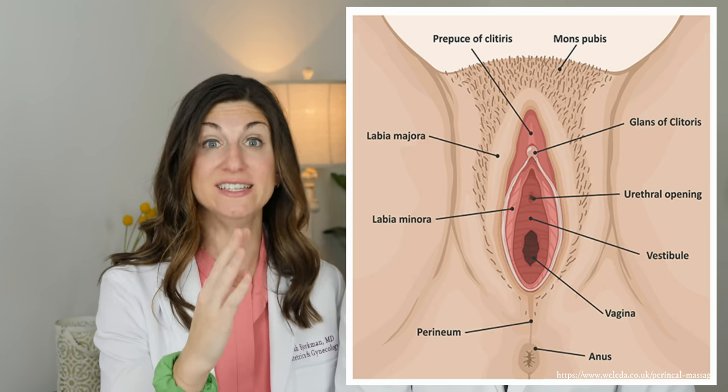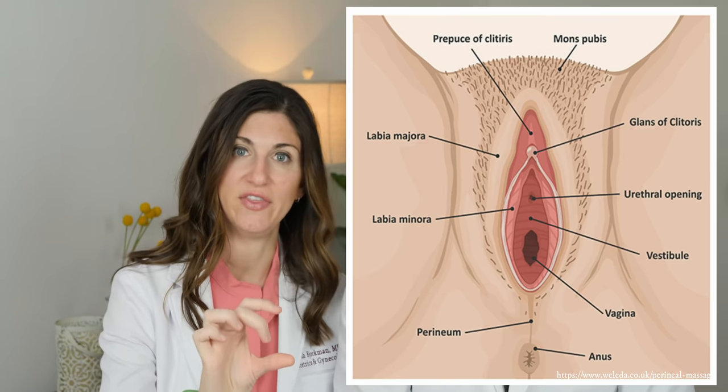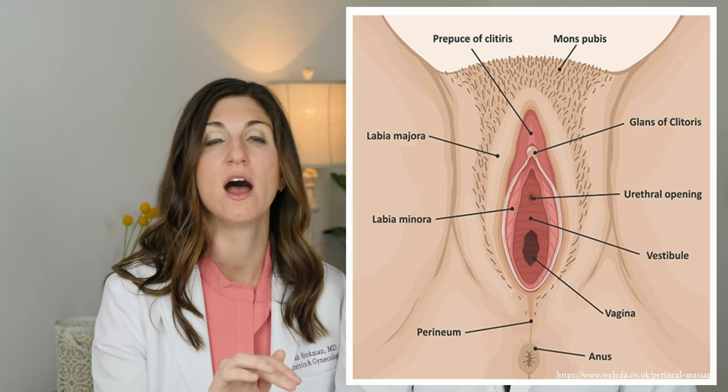Let's first talk about anatomy. Most tears happen in the vagina and downward through what we call the perineal body — the area between the vagina and the anus. Tears can happen elsewhere: you can tear up toward the clitoris, the labia, the urethra, but these are not as common.